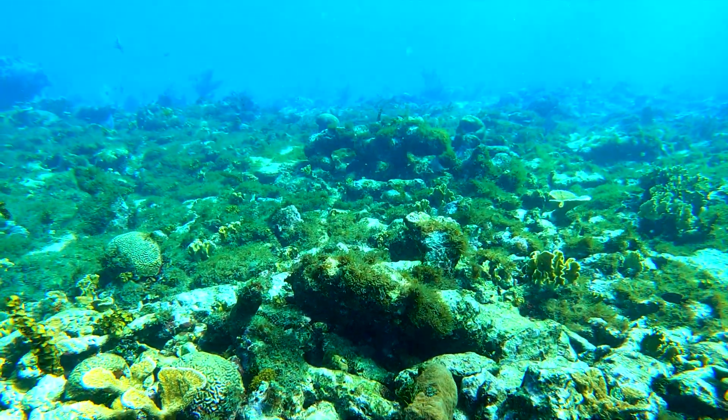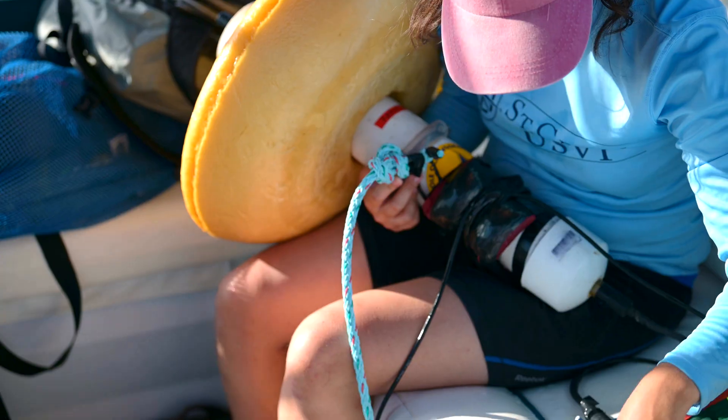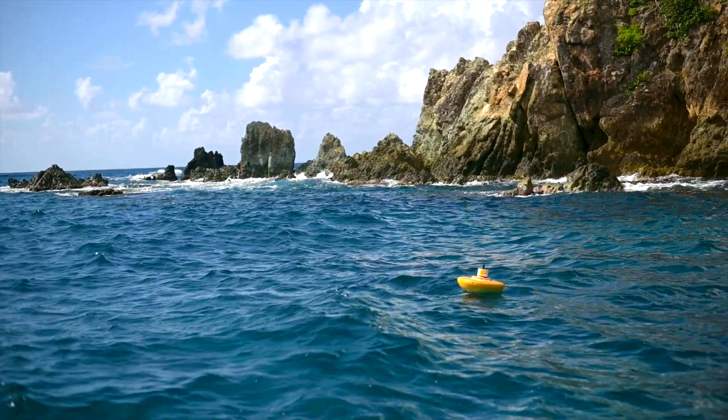One of the things that we're doing now is trying to build that into real time. We've made this buoy that has a little Iridium satellite connection on there and a hydrophone just at the bottom of the buoy. We can put that on a reef, it listens, and then it radios the data directly up through the satellite network.